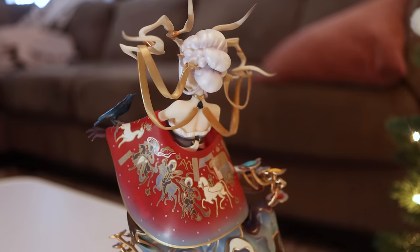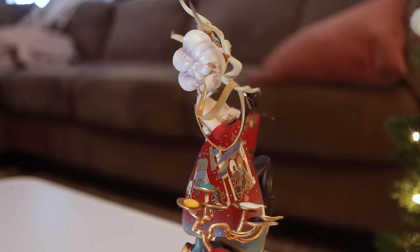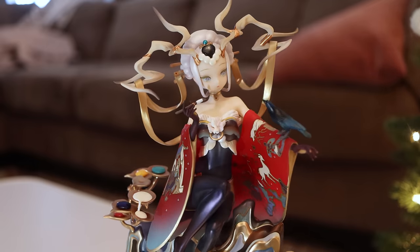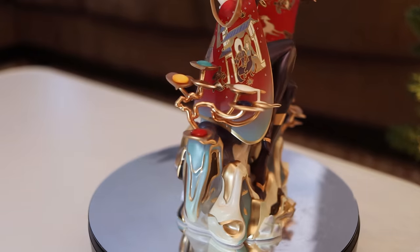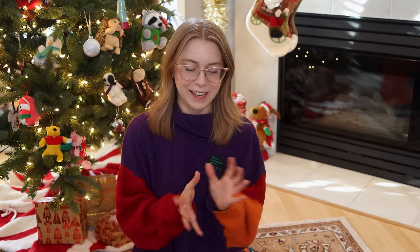My Ethos delivered beautifully, as expected. They did such a wonderful job on this figure. She is quite small, but not out of scale with their other figures — I think the character herself is just small. I'm absolutely obsessed with this figure; I genuinely believe it's like a work of art. It doesn't even feel like an anime figure — it feels like a sculpture I could display in a fancy dining room. She is just a stunning, stunning figure. Highly recommend picking her up; she wasn't very expensive and hasn't gone up much on the aftermarket. And she is not the last My Ethos figure on this list.